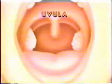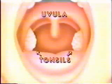When you open your mouth and look past your tongue, you will see a dangling thing called the uvula. On both sides of the uvula are your tonsils. Their purpose is to help your body fight germs that come in through your mouth.